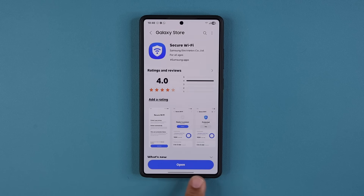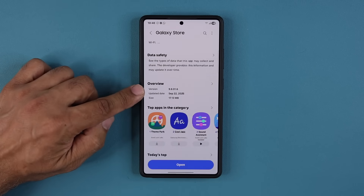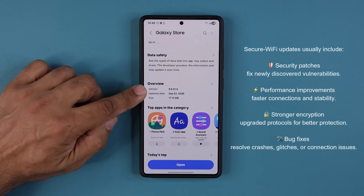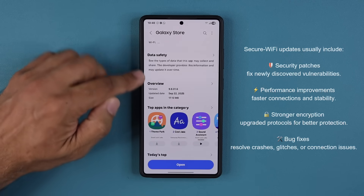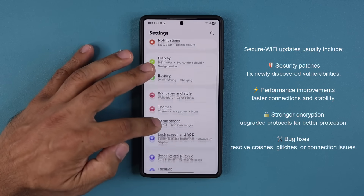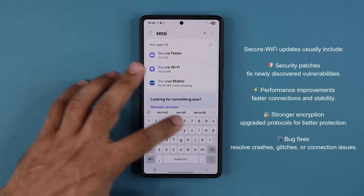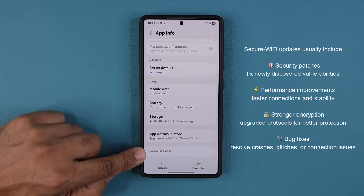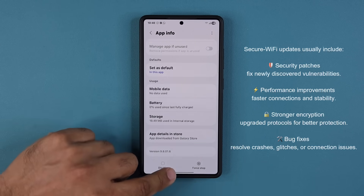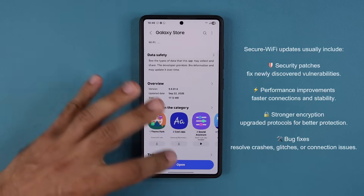At the bottom you should see Update — just tap on it to get the latest version. The latest version is going to be 9.8.01.6. If you want to verify that's the version you have, go to your settings, scroll down, go to Apps, search for Secure Wi-Fi, tap it, scroll down, and you'll see the version number right there. That is the latest version as we just verified from the Galaxy Store.